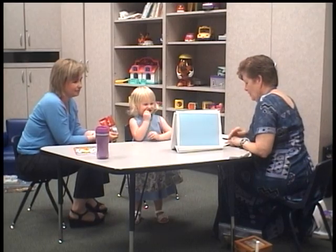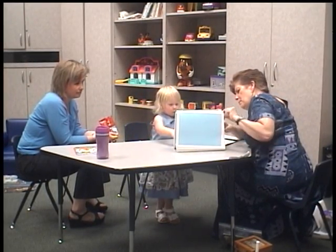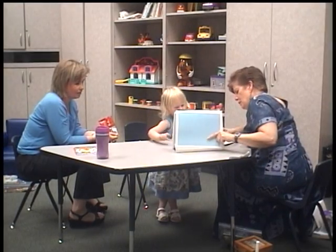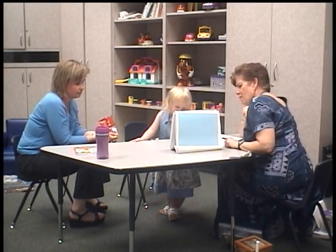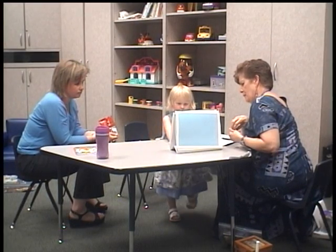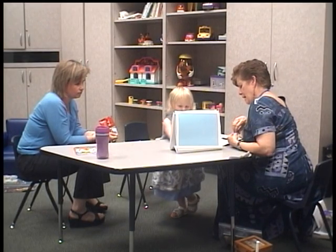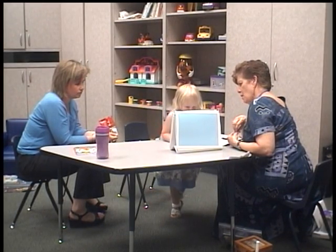I want you to look at all the dogs. Find the big brown dog. Show me the small black dog. And point to the big white dog.